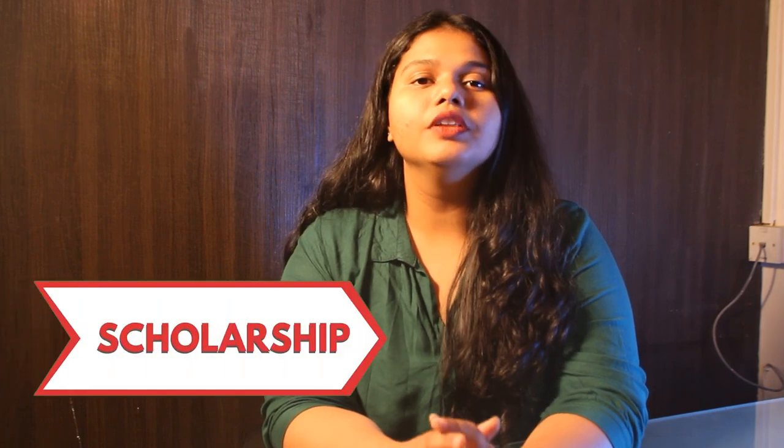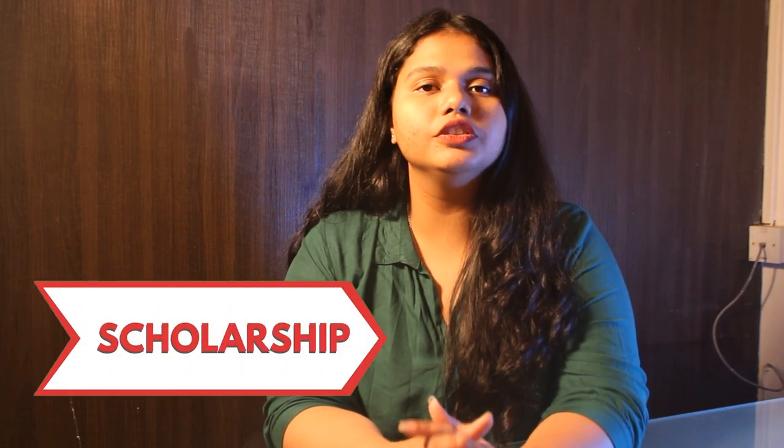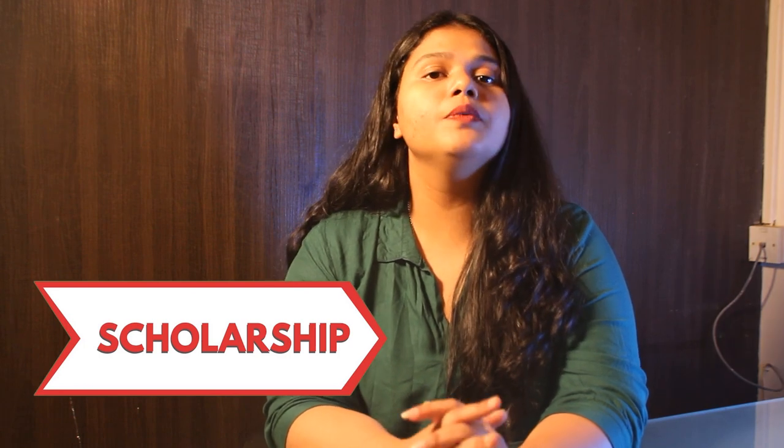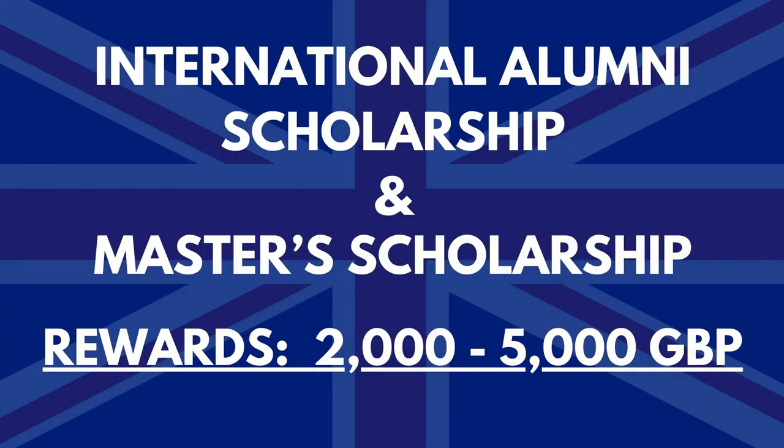The University offers various scholarships to all international students on the basis of their merit. Well-known scholarships include the International Alumni Scholarship and Master's Scholarship, with grants ranging from £2,000 to £5,000 per year.